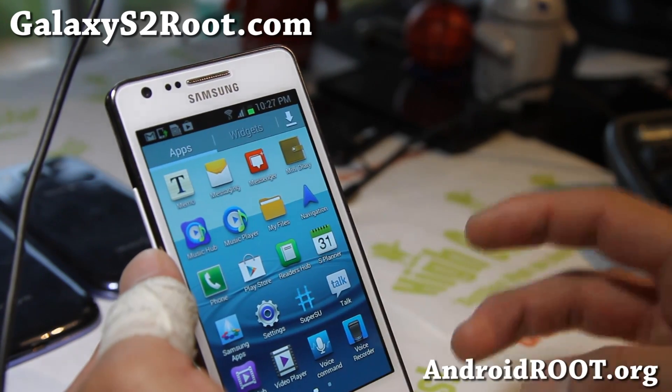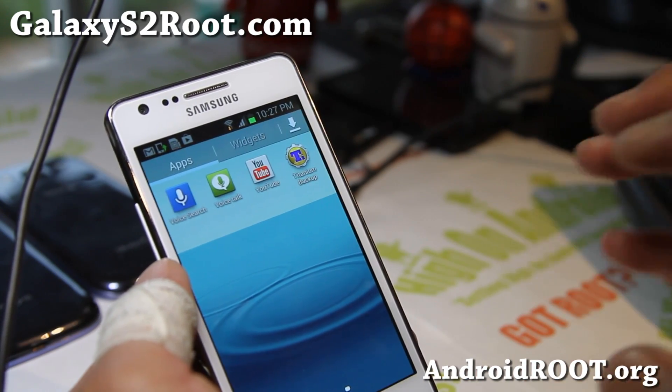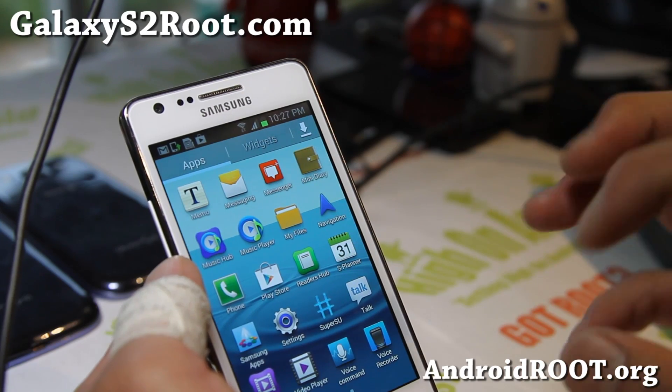It should be available from SIA Kernel or from Chainfire, so don't worry about that. You can flash this using Odin or Mobile Odin Pro. Check it out — it is Android 4.1.2.